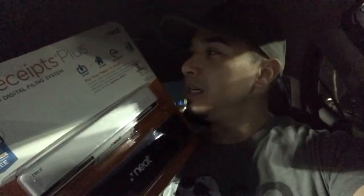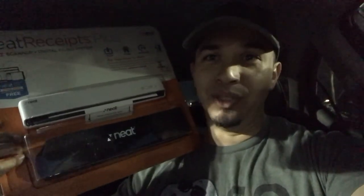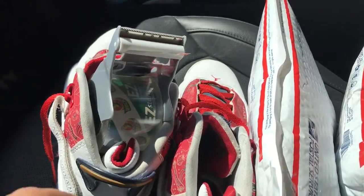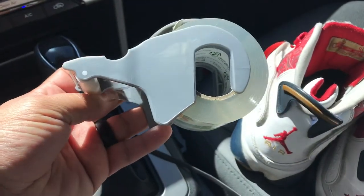But I came across this neat receipt plus mobile scanner, and this is nice — it's actually brand new. They're selling online right now for $89 bucks and I bought it for $8.